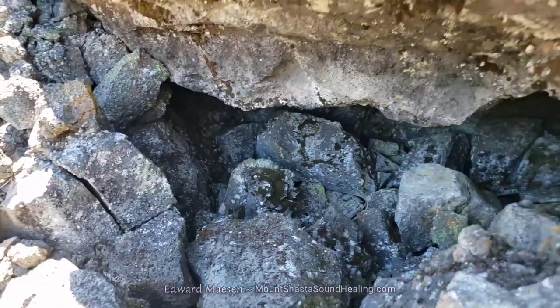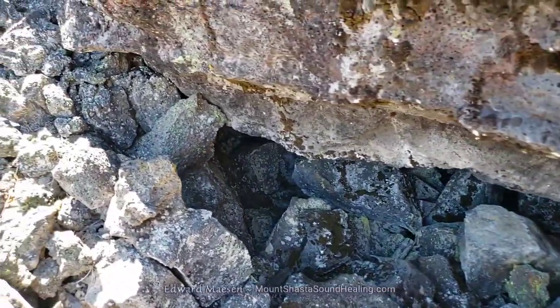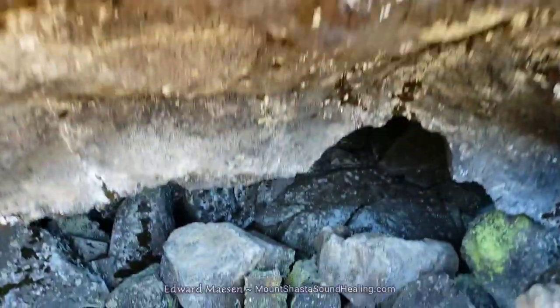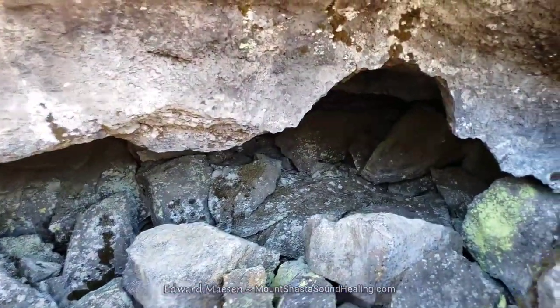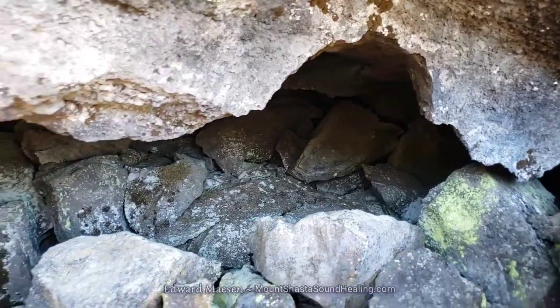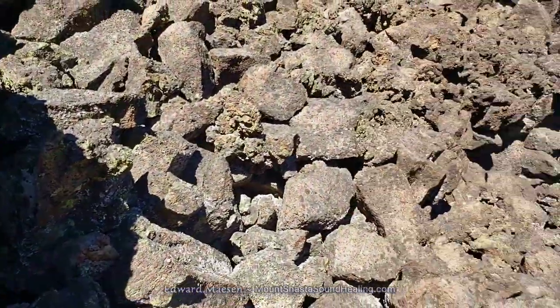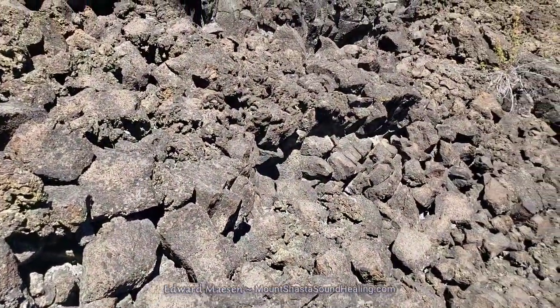All around this area you'll see little openings where there are possibilities to go inside, but most of them are too narrow and too small for me to get into.